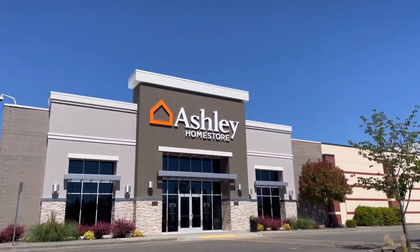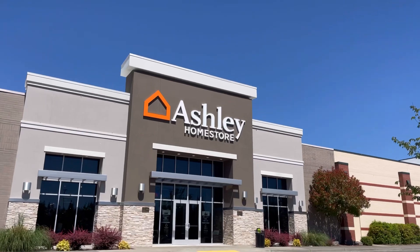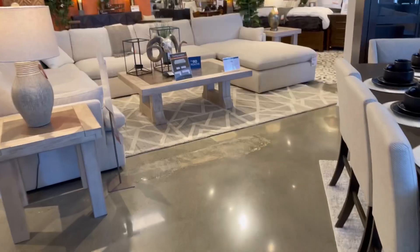Hey guys, welcome back to my YouTube channel. If you're a new subscriber, thanks for stopping by, and if you're a returning subscriber, welcome back. Today's video is going to be part of a 'day in the week' series. We're so excited because we got to get our new favorite couch — my dream was getting together with my husband and just start buying stuff and making the house beautiful together.